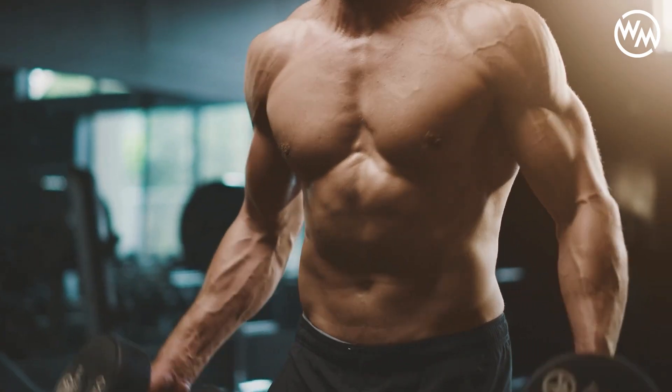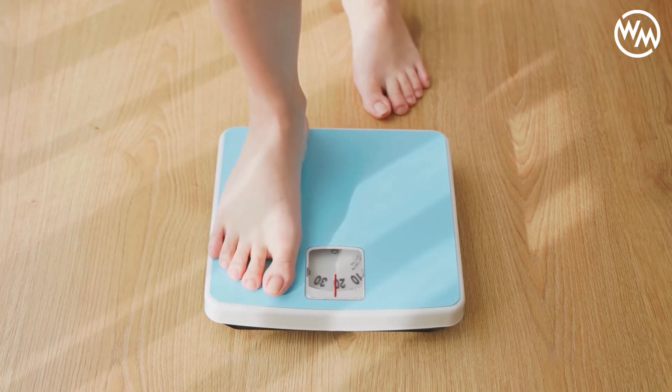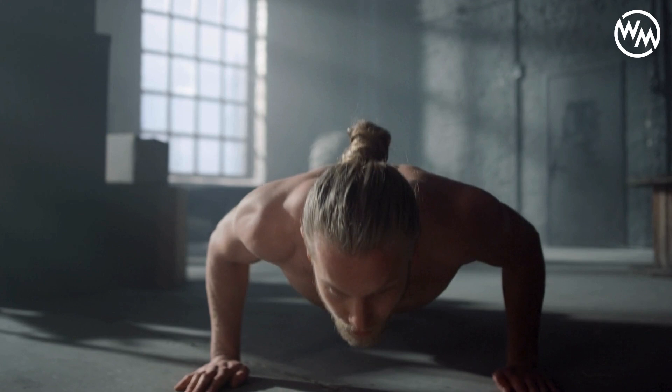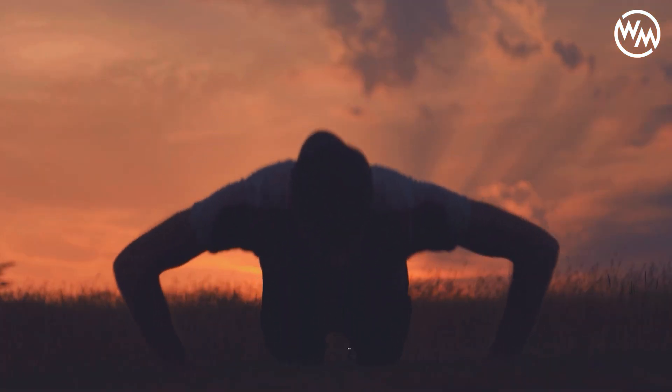In the quest for muscle, many turn to the gym, lifting heavy and pushing beyond their limits. But the secret to strength can be found in the simplicity of your body weight. The humble push-up, an exercise often overlooked, could be your gateway to remarkable muscle growth. But the million-dollar question remains: how many push-ups do you need to do each day to actually see growth?